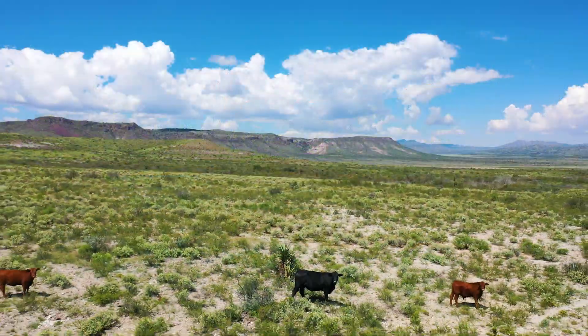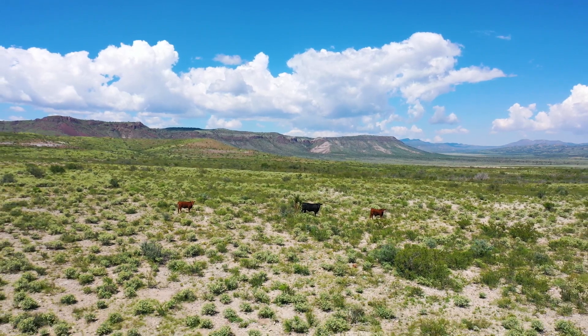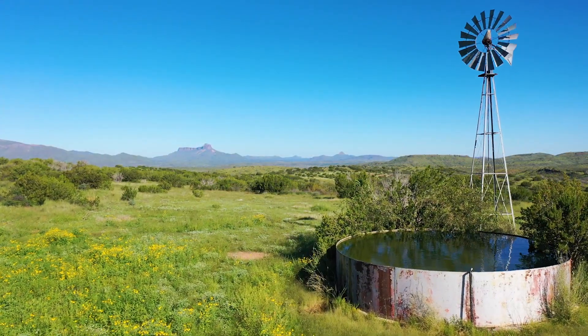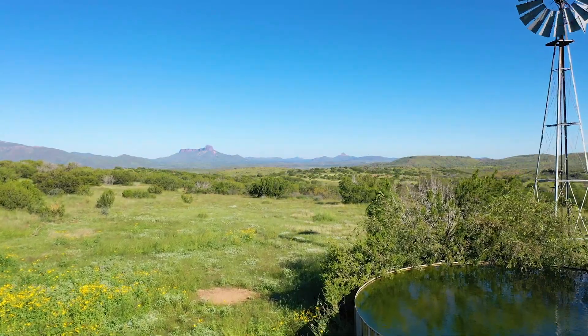The Del Norte Mountains form the east ranch boundary, Elephant Mountain to the south, Neville Mesa to the north, and Chalk Valley runs through a portion of the east side of the ranch. Cathedral Mountain can be seen in the distance to the northwest.